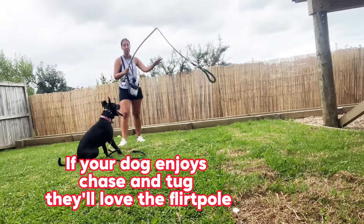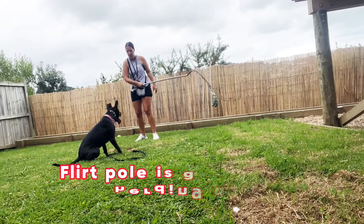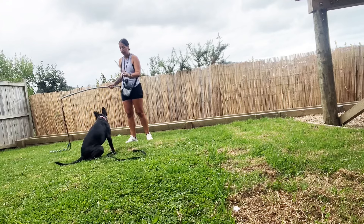It's fabulous for dogs that love to chase and play tug, such as herding breeds or bully breed type of dogs, but I really have played it with any type of dog breed before.